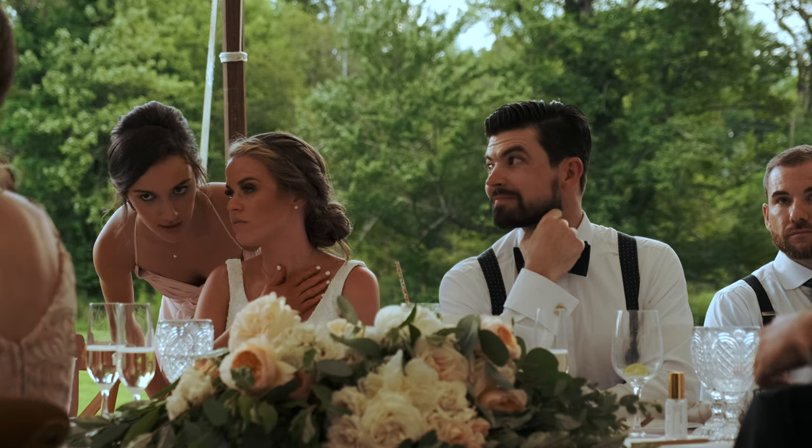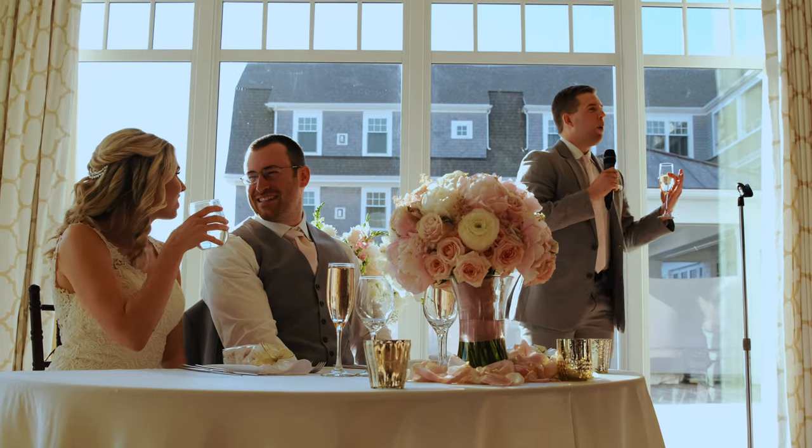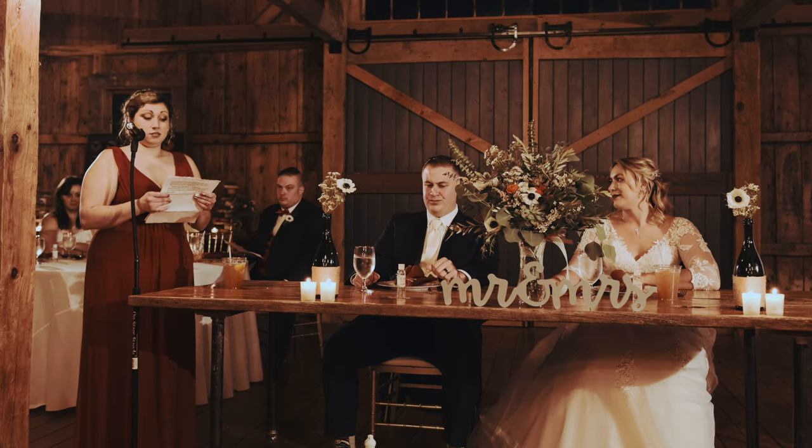A three shot of the bride, groom, and speaker is a little more challenging because there are more variables. The table could be a long table with 20 to 30 people rather than a sweetheart table. I still recommend a microphone stand to plant the speaker in one spot so they don't wander out of your shot. Also, be a little bit of a control freak — have conversations with the DJ and photographer to make sure your shot works with them. That's definitely not to be overlooked.